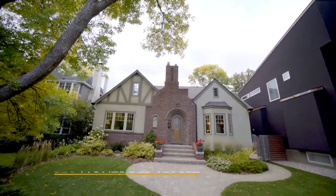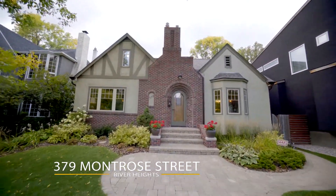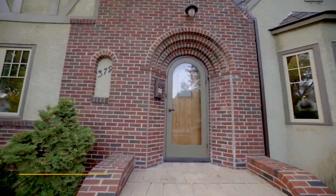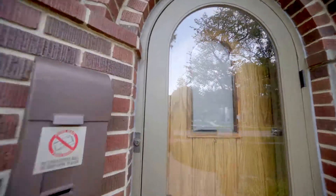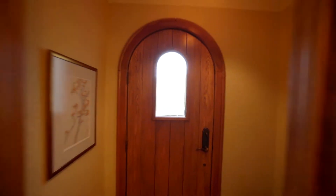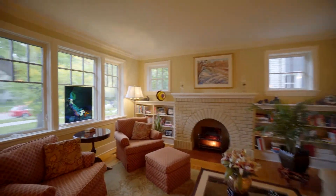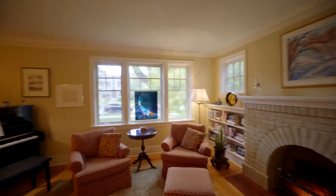Nestled in the leafy neighborhood of River Heights, right between Coridan and Academy, you'll find this two-story gem. All the character and charm you'd expect, but look a little closer and you'll see that it's been updated and redesigned to fit your modern family lifestyle perfectly.